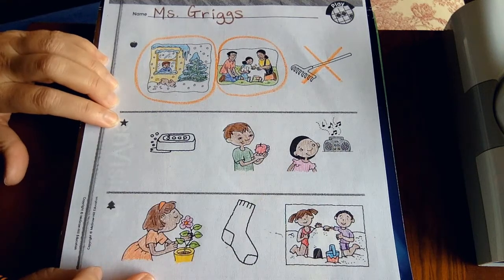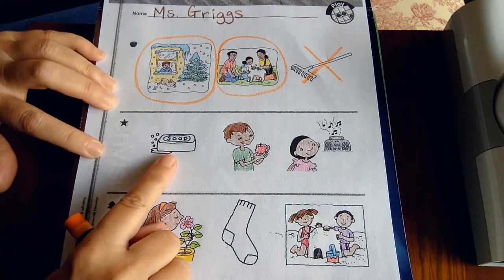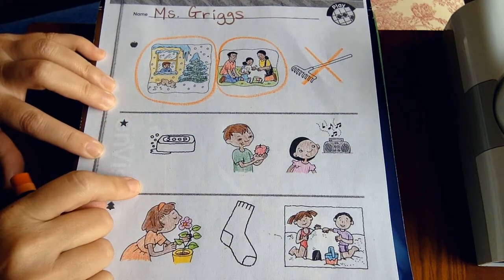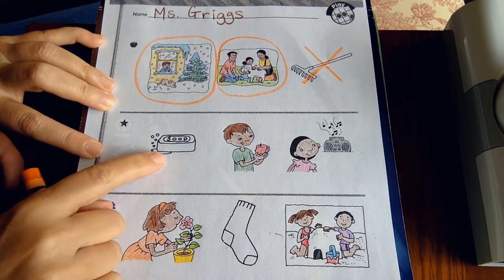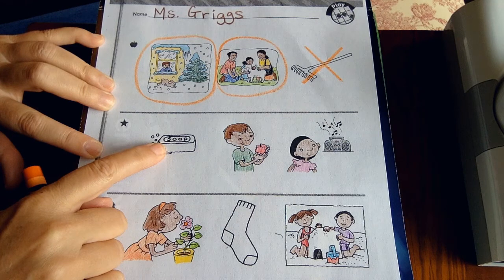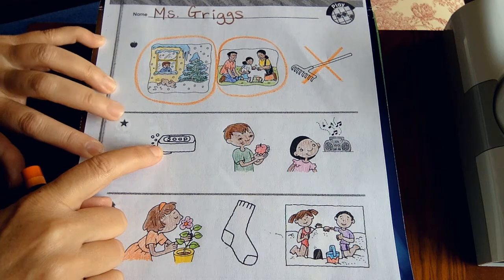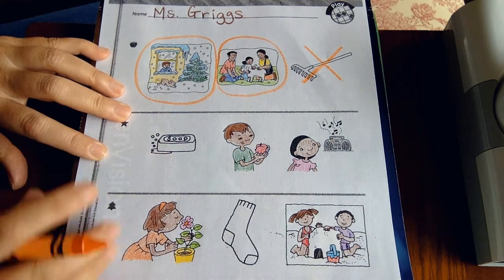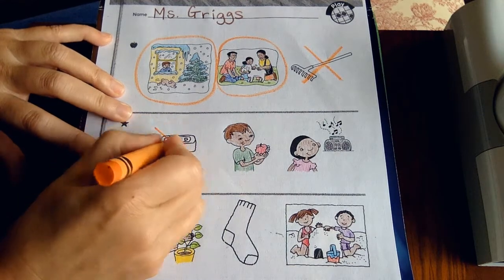Moving on to the next row with a star at the beginning, I see a bar of soap. Are there any people here? No. No one's touching the soap, smelling it, seeing it, eating it, or hearing it. None of our senses are being used, so the soap is out — not today.